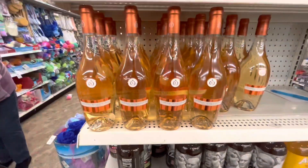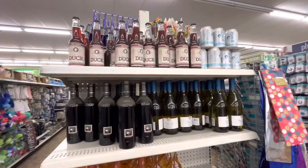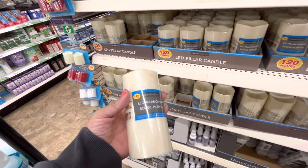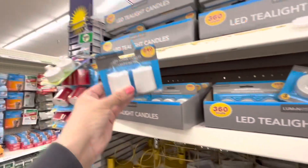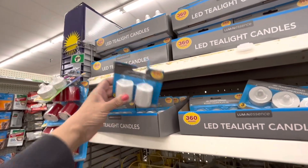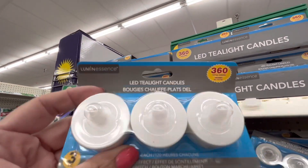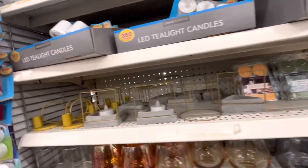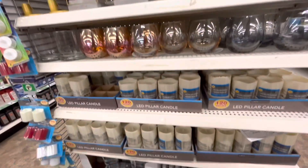Not all the Dollar Trees around here carry wine, but this store usually always has some kind of alcohol beverage. Those are new — I have not seen them like this. Three pack! This is a good Dollar Tree product to have in your prepping arsenal if you're a prepper, which I am. I'm always collecting these just to have.